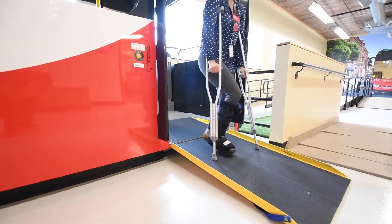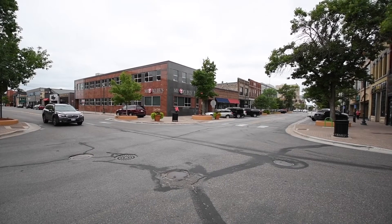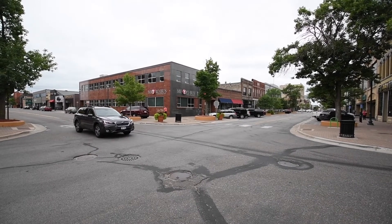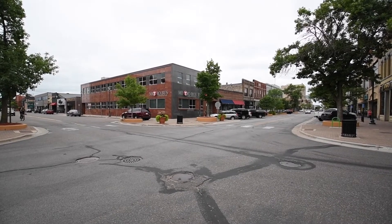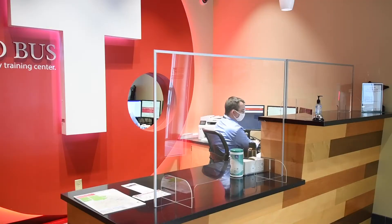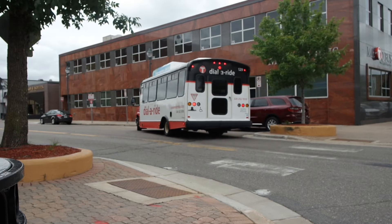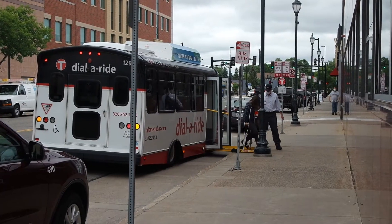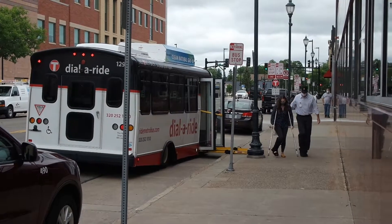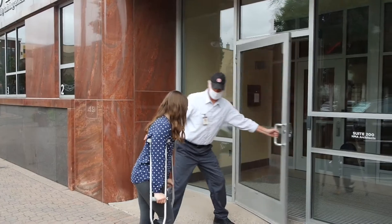The first step in determining paratransit eligibility is to receive an application. If the application is requesting service only for a temporary time period, an interview is not needed unless a wheelchair evaluation needs to be done. Our front desk administrative personnel call the applicants to schedule their interview. If transportation is needed to come to the interview, we also schedule a free bus ride for their appointment. Depending on the applicant's disability, we may conduct either a cognitive or physical functional assessment at the time of the interview.